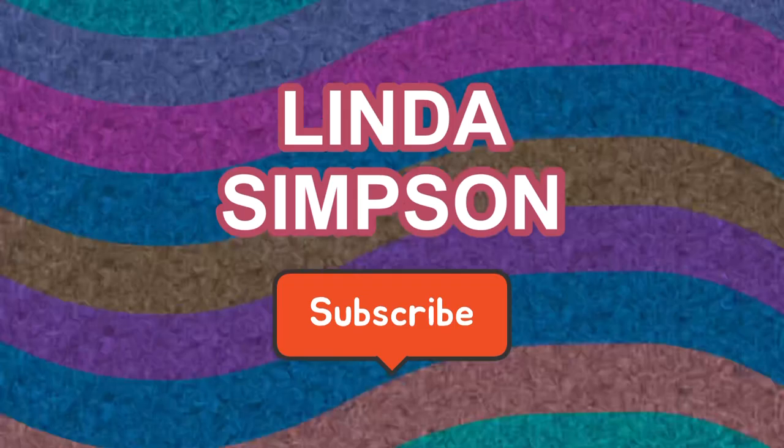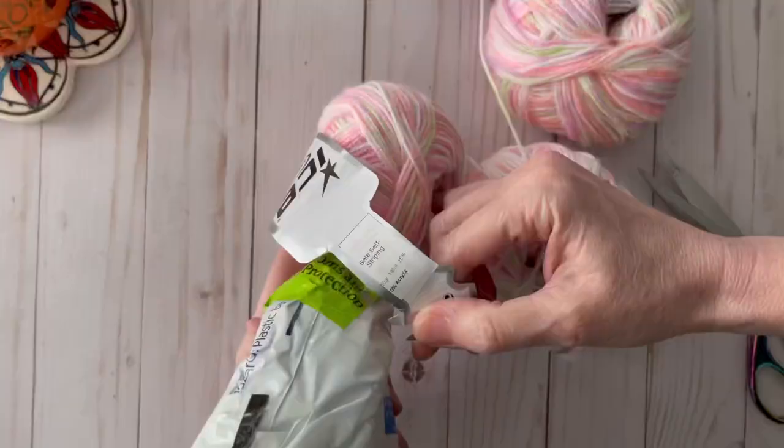We interrupt this video for an important message: be sure to subscribe to Linda Simpson for lots of knitting and crochet fun.